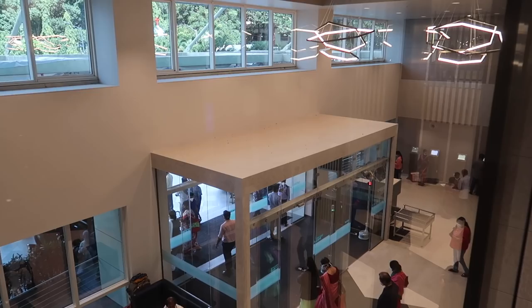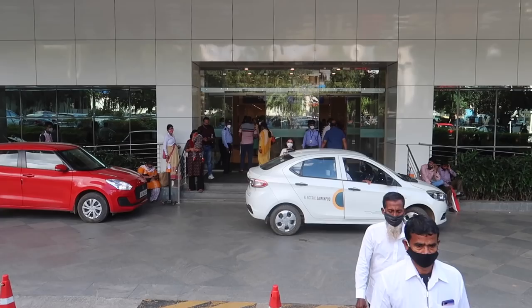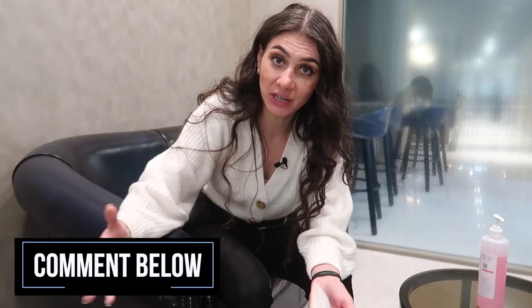I couldn't be more proud of Manipal Hospitals for giving people access to this kind of option alongside their regular services — one of the best hospitals in India. With the comfort that my health is checked, I'm ready to take care of my final to-dos before my next trip. If you think it's important for other people to know about this service, please share and like this video. If you have any experience or questions about Manipal Hospital, let me know in the comments below. You can also consider subscribing — almost 250,000 subscribers. Thank you so much for watching and I'll see you next time!